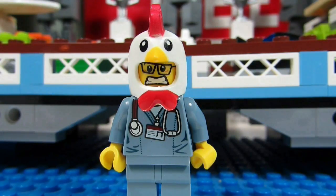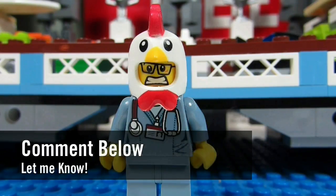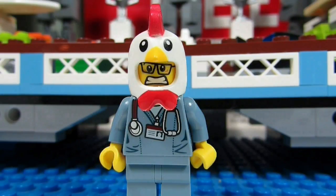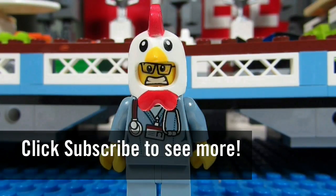So my question to you guys is how many LEGO Creator sets do you have? Comment below and let me know, and please continue sending me LEGO related questions — I love giving my thoughts. This is the Brickadjuster signing off. Thanks for watching and we will see you guys in another video. Bye!